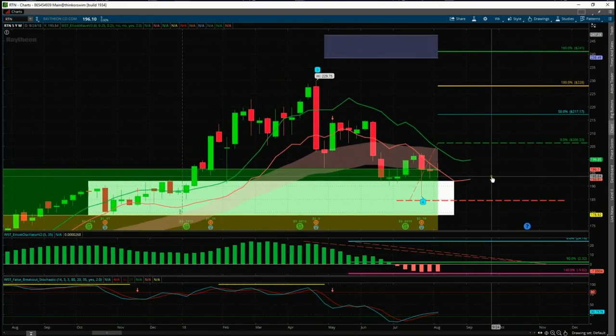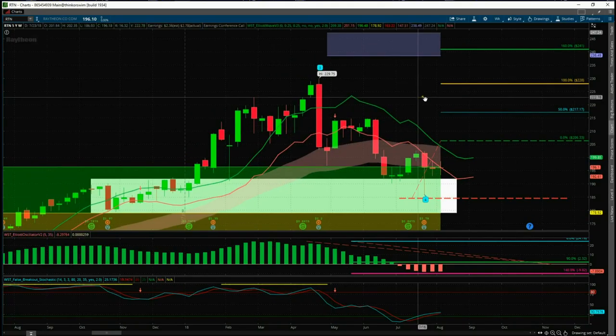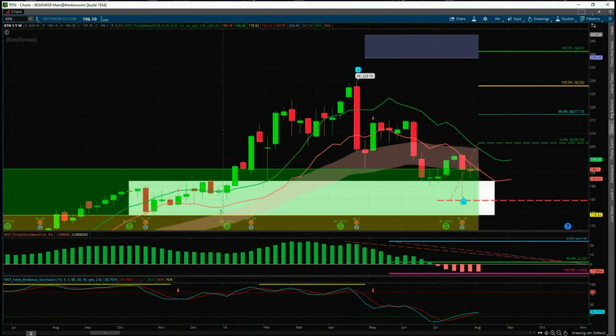I've used the Elliott Wave indicator suite for ThinkOrSwim from wave5trade.com. That's it for today — have a great trading day, have a great weekend, and I'll speak to you all on Monday.